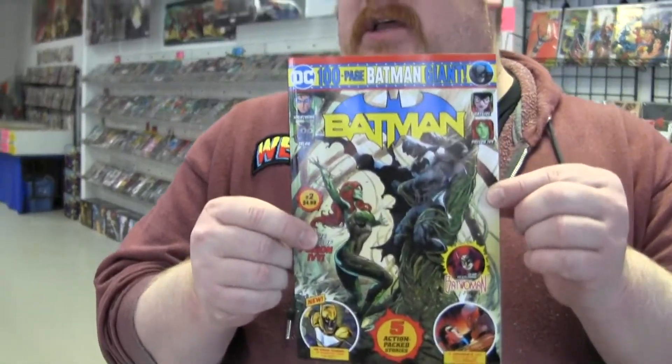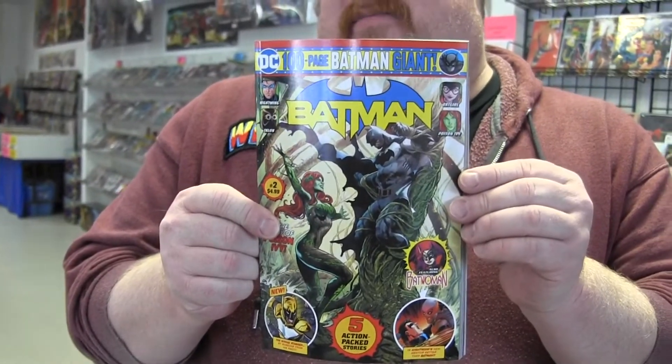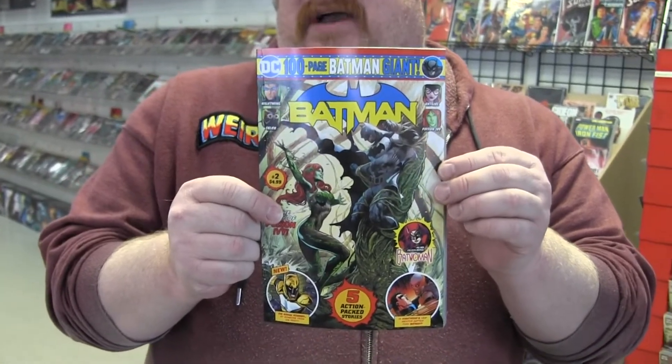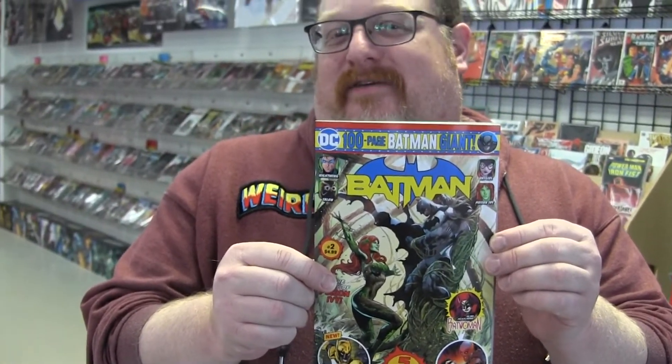Hey guys, Scott from Pastimes, Chris there behind the camera. We're here to tell you about the new releases for this week. We'll start out with the big $4.99 Batman number two giant. You know, hey, you don't buy pants and groceries from us, but why should you buy comics at the big box store? So we got these also.